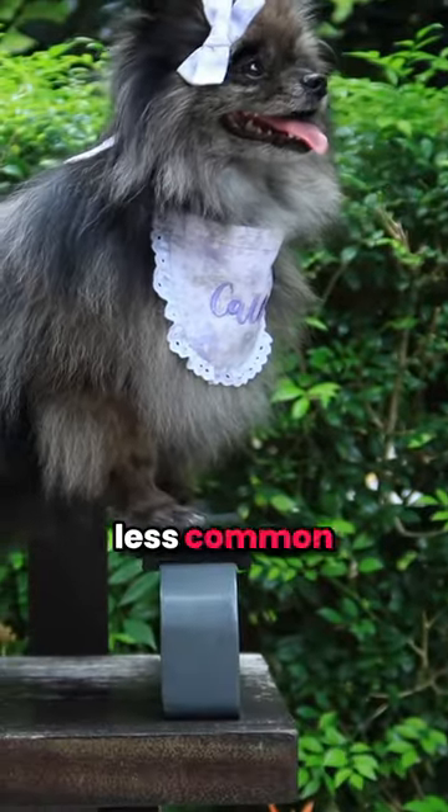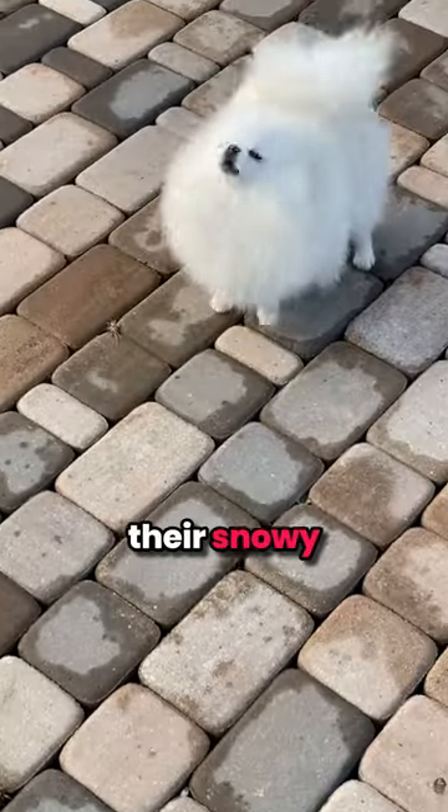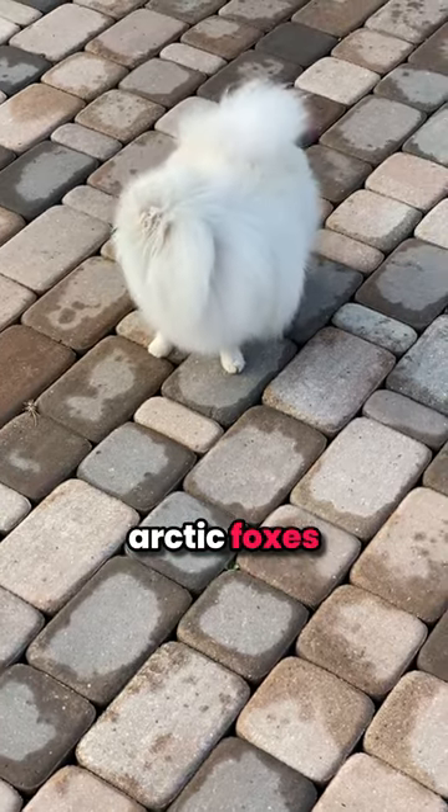Moving into the less common, we have the striking blues and chocolates. White Pomeranians are a bit of a rarity, with their snowy coats making them look like little arctic foxes.